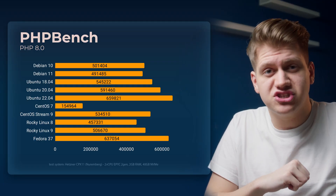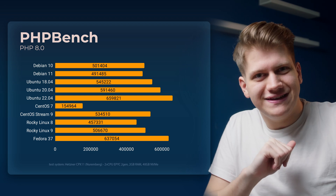First we will take a look at PHP Bench. CentOS 7 is not that great.